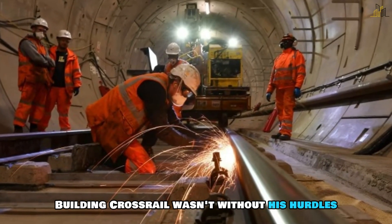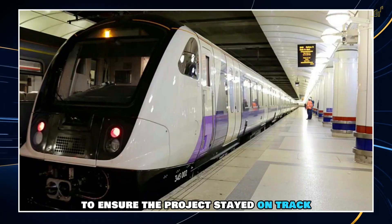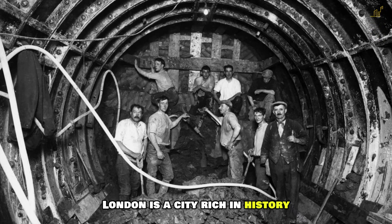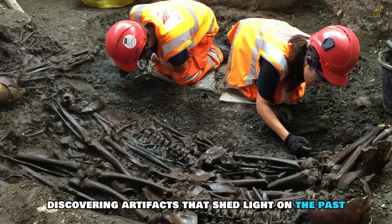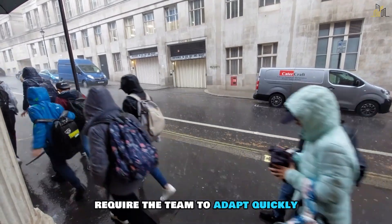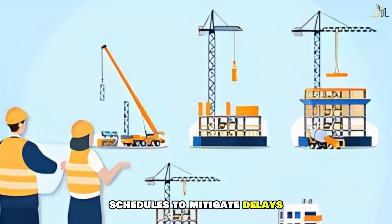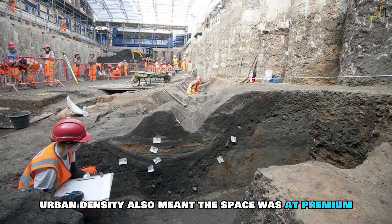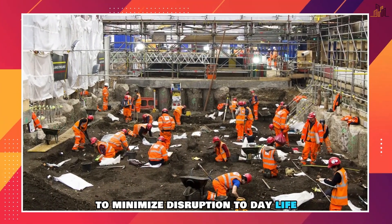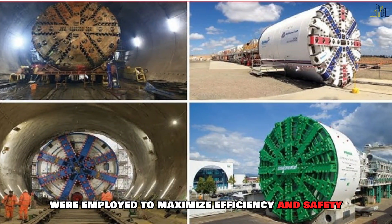Building Crossrail wasn't without its hurdles. Navigating London's dense urban landscape posed significant challenges, requiring meticulous planning and innovative solutions to ensure the project stayed on track. One major challenge was dealing with the archaeological treasures unearthed during excavation — London is a city rich in history. Another obstacle was the unpredictable London weather; heavy rains and unexpected ground conditions required the team to adapt quickly, implementing advanced waterproofing techniques and flexible construction schedules. Urban density also meant that space was at a premium, with innovative methods such as tunnel boring and cut-and-cover techniques employed to maximise efficiency and safety.